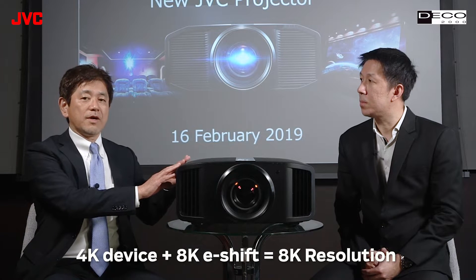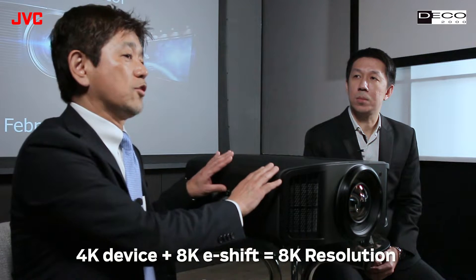First, high contrast — there will be a lot of smoothness. And the second point is the top product, this one, that will be capable of 8K. This is the world's first model, and that is made by the 4K device and E-Shift technology.